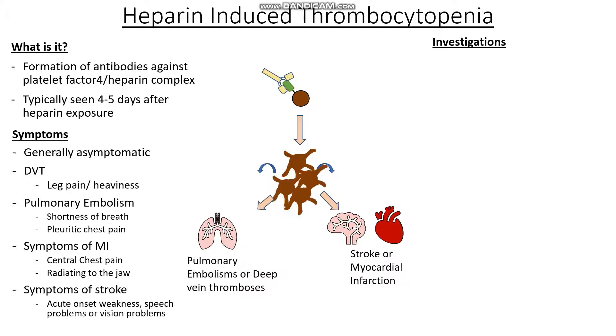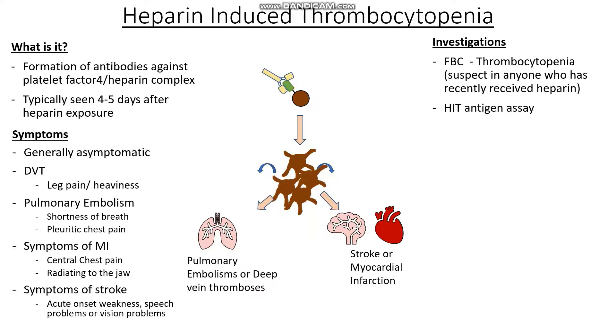So what kind of investigations are we going to want to do? Since this is an asymptomatic condition usually, the first thing we do is a full blood count, which often shows a thrombocytopenia. It should be suspected in anyone who has recently received heparin in the last couple of days. In order to diagnose this and stratify the risk, we can use something known as the four Ts criteria: the degree of thrombocytopenia, the timing of onset following heparin administration, the presence of thromboses, and other potential causes for the thrombocytopenia. Knowing that we see a thrombocytopenia and that the diagnosis depends on its relation to when heparin was given is the most important thing here.